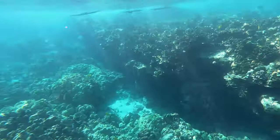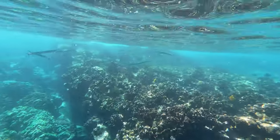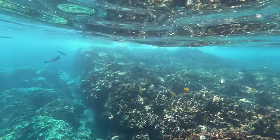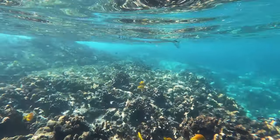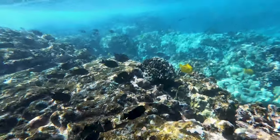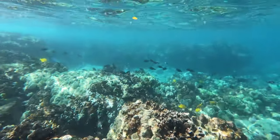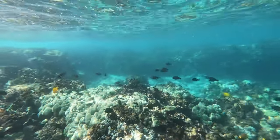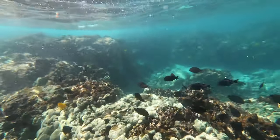It was really fun getting to swim around and through all of the coral, but you need to be careful not to touch it. It is actually a living organism and the oils in our skin are harmful to it. Speaking of coral, here's something you might find interesting: 75% of the United States coral is located in Hawaii, and 57% of that is located right here on the Kona coast.